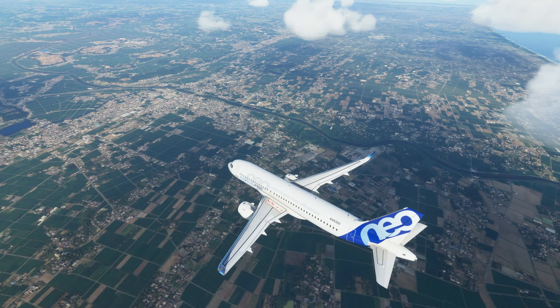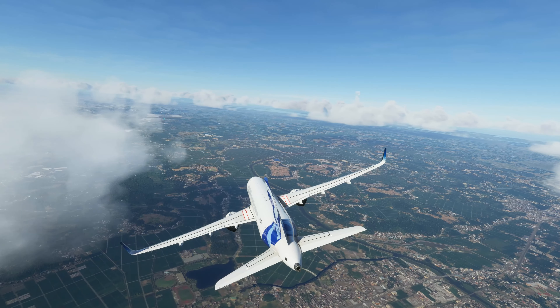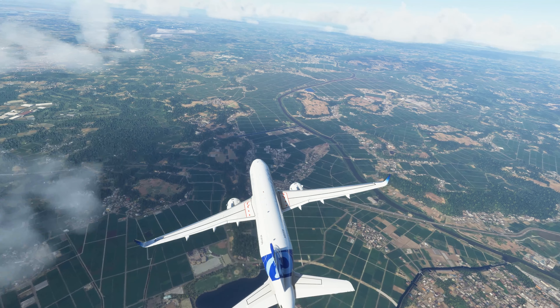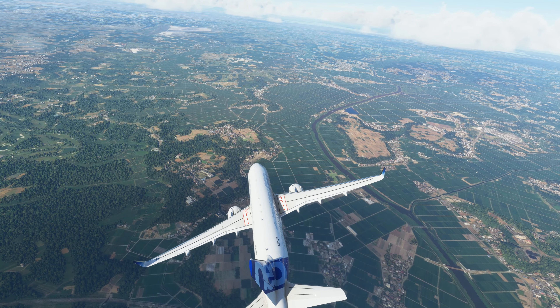Airbus 3-2-0, radar contact, one one miles southeast of Narita, 4,900 feet. Altimeter 2-9-0-9. Copy, Airbus 3-2-0.